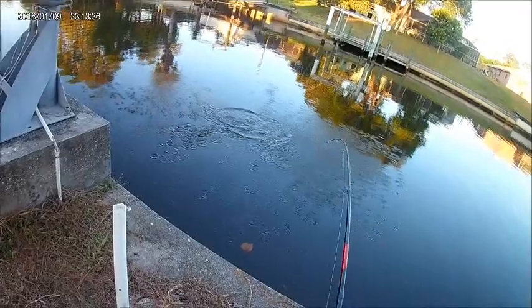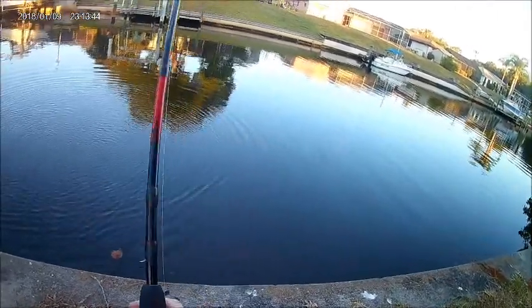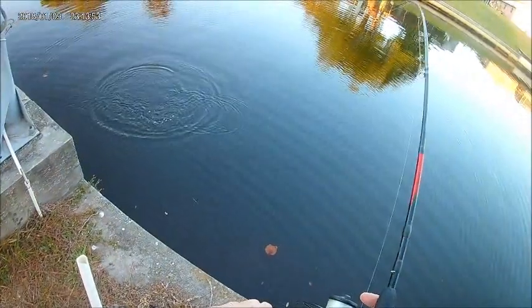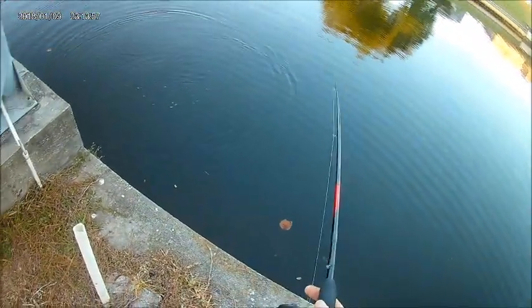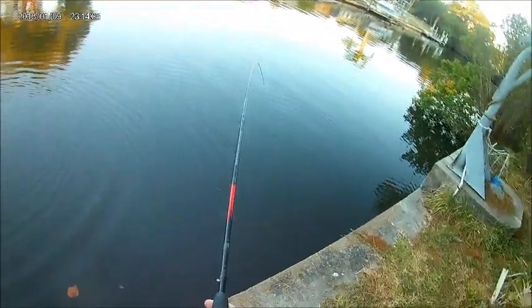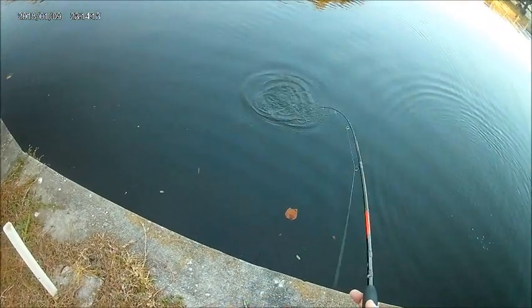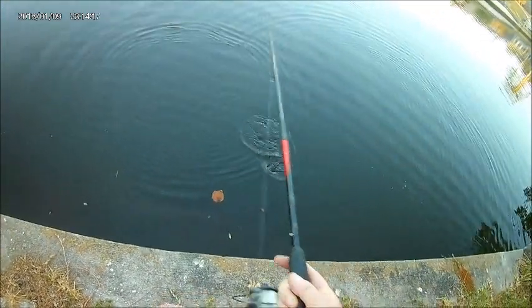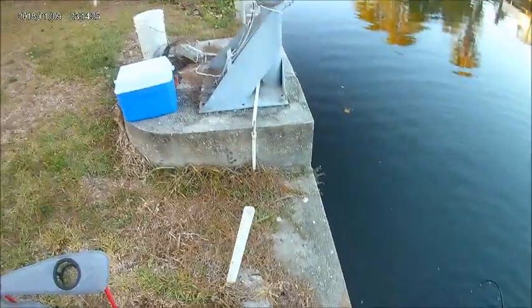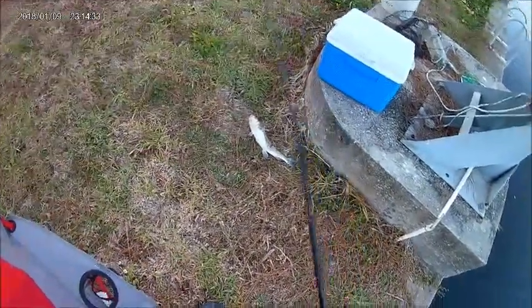We've got a catfish on here — I think it's a catfish. It's fighting like a catfish. A decent sized one though. Yeah, it's a catfish. But we're going to keep everything — this is pandemic fishing. Hardhead cats have got to be on the larger size for me to keep, because there's just not enough meat on them otherwise. It looks like a decent size. Yeah, he's big enough. So there's one for the cooler.